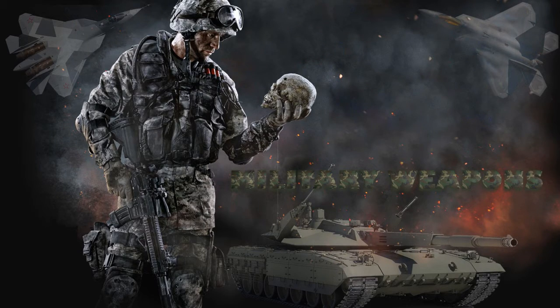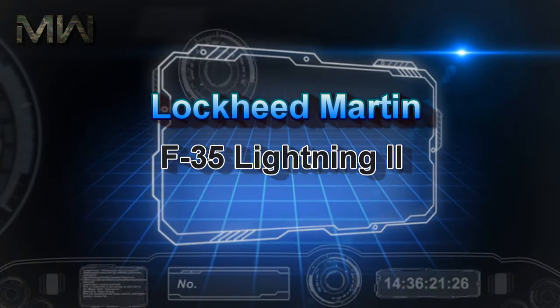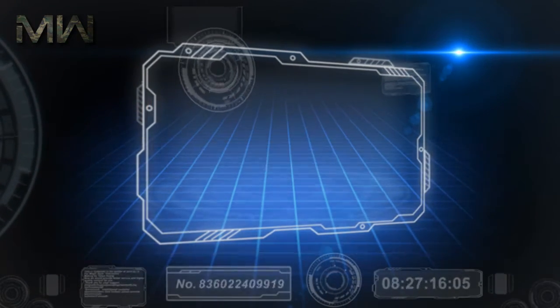Military Weapons. Today we will speak about the multi-role fighter Lockheed Martin F-35 Lightning II.